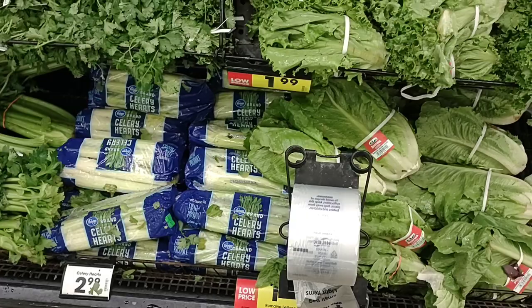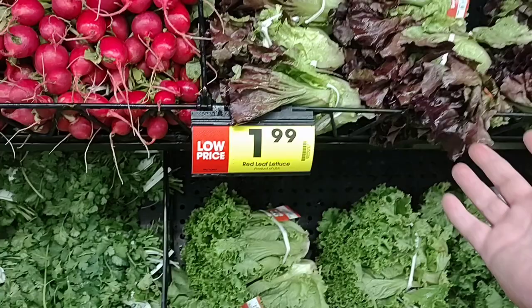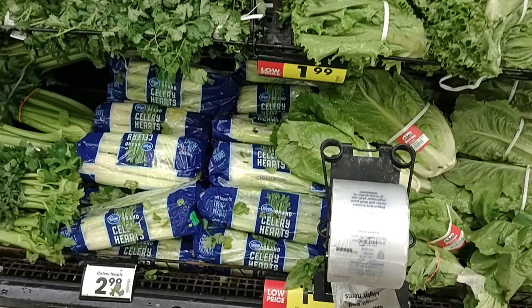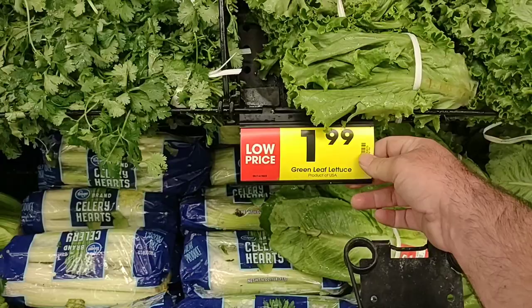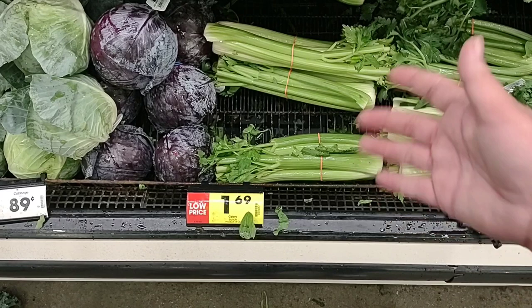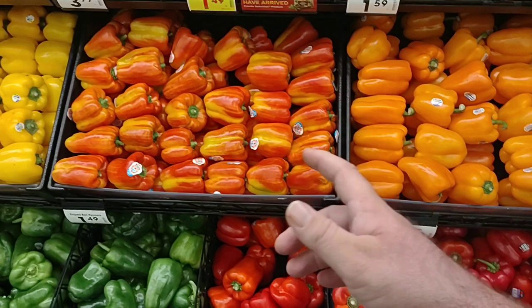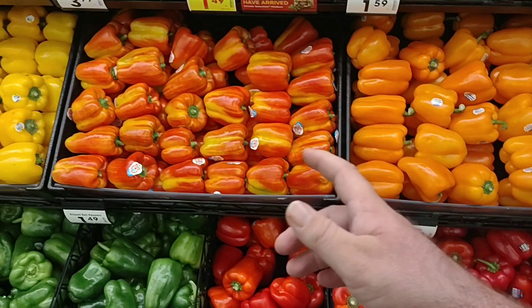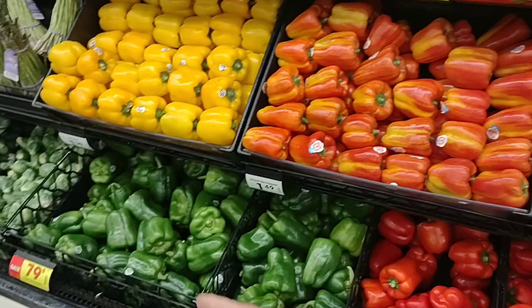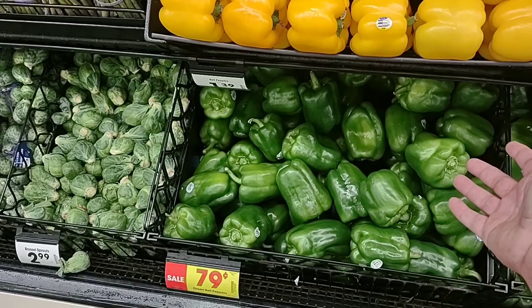Looks like we might be getting ready for a jump in fresh produce. We're seeing red leaf lettuce at $1.99 with a 'low price' sticker — I had never seen a low price sticker on these. The romaine lettuce, green leaf lettuce, and red leaf lettuce all have it. We saw celery had gone up at Meijer to $2.19; it's $1.69 here, but it says 'low price,' so it's probably going up too. Peppers are $1.39 a piece here; Meijer has them at $1.69. Green peppers are $0.79 a piece on sale here, but the regular price is $0.99 — just recently it was $0.79 regular price.